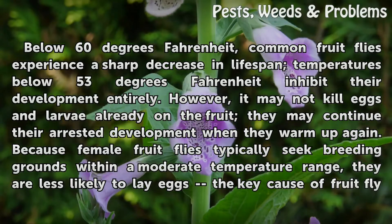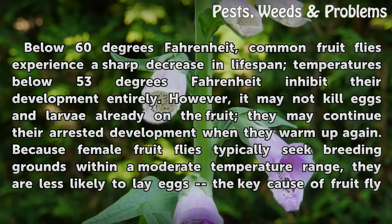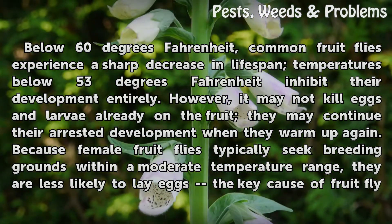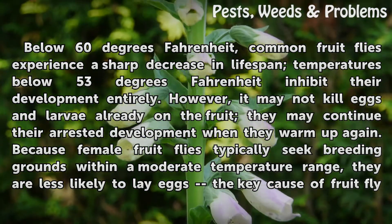Below 60 degrees Fahrenheit, common fruit flies experience a sharp decrease in lifespan. Temperatures below 53 degrees Fahrenheit inhibit their development entirely. However, it may not kill eggs and larvae already on the fruit — they may continue their rested development when they warm up again.